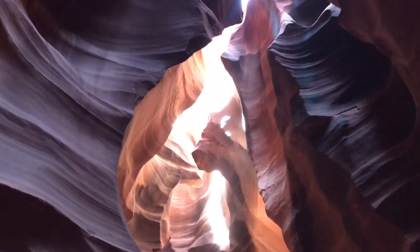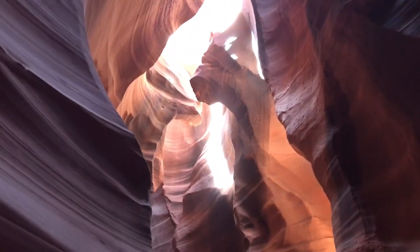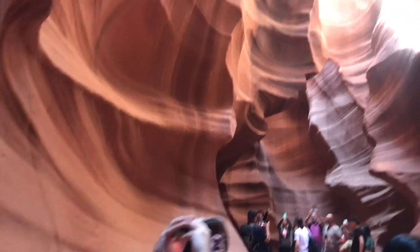Light beams start to peek into the canyon from March onwards and remain till October. You can clearly see the traces on the rocks left by the flooding waters and the sand.